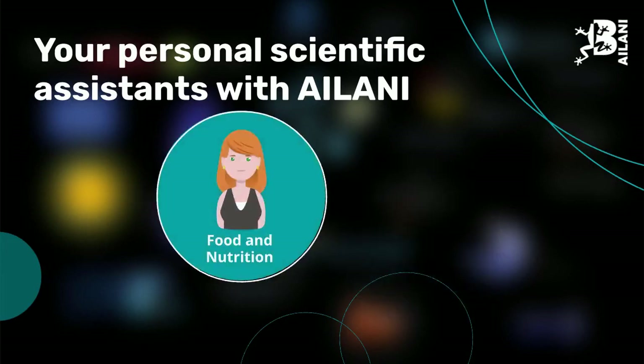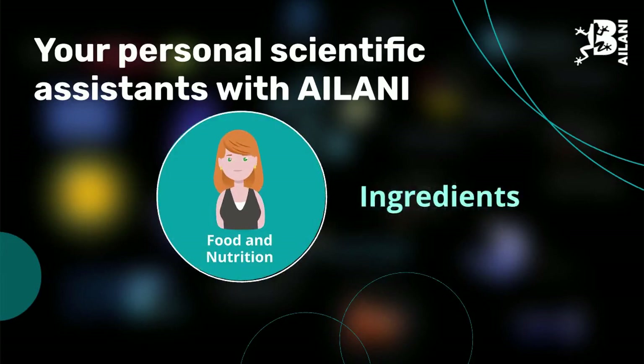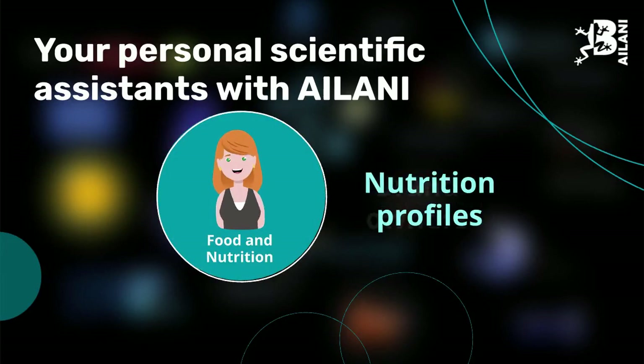Whereas food and nutrition experts can search for food products, including all ingredients, nutrition profiles, and brand owners.